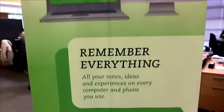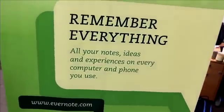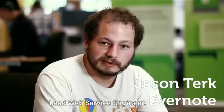Evernote is a service that helps you remember everything. We have clients on every platform — mobile, desktop, web — and it helps you capture your memories and then find them whenever you need them, whether they're web pages, notes, things you need to do, pictures, audio clips, anything you want. Evernote is basically everywhere that you need it to be.